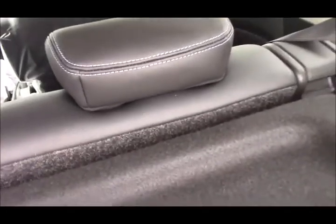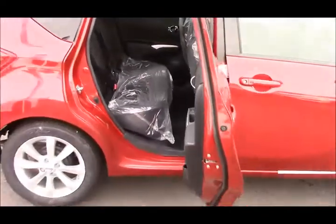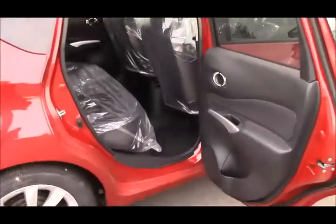As you can see, there's really nice blue stitching on the leather. This also has the half-leather, half-cloth interior. The privacy glass helps keep the car cooler in the summer, and the rear door opens up to almost 90 degrees, so the ease of access is superb.